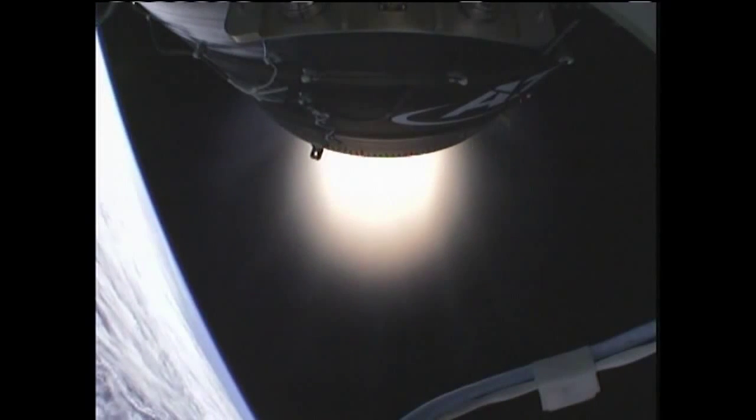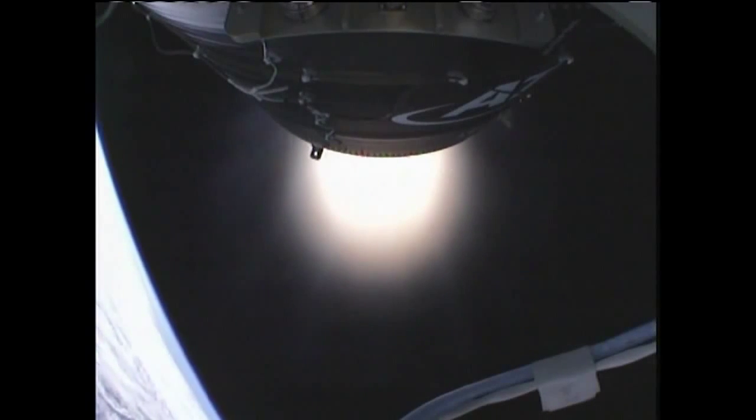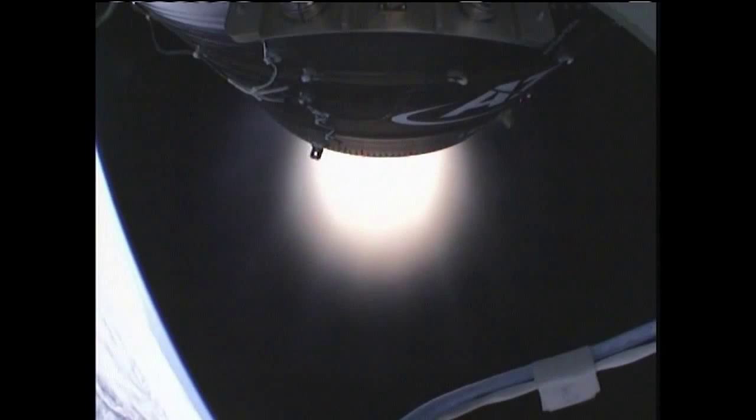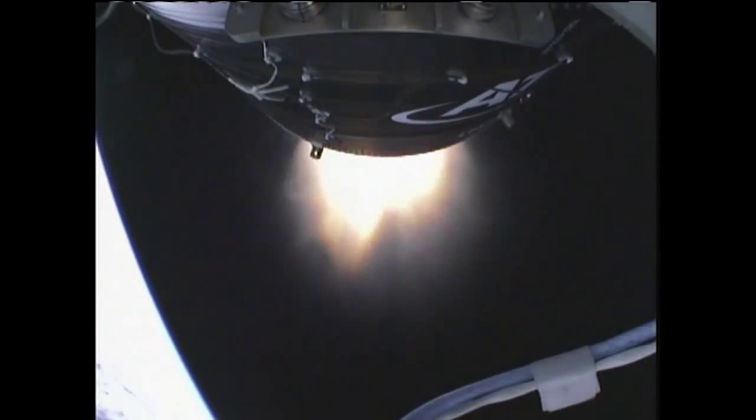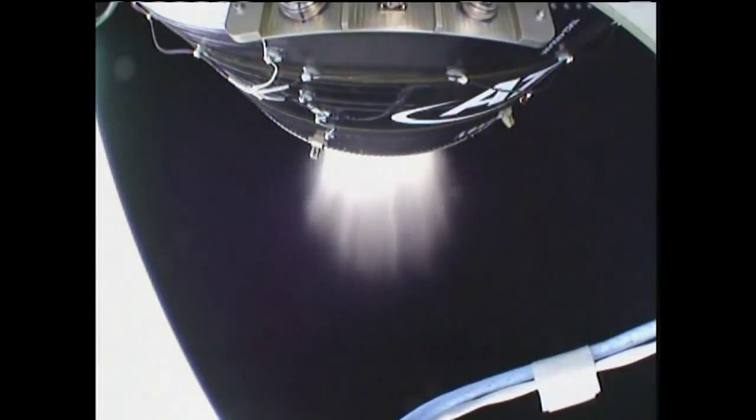Standing by for stage two tail off — 22 seconds still to burnout. Attitude is nominal, motor pressures look good, TBC performance is nominal. Speed is now 16,600 miles per hour. Attitude nominal. T plus eight minutes. Power is nominal, attitude nominal, TBC is nominal. Stage two tail off.